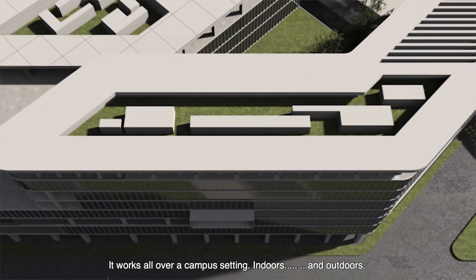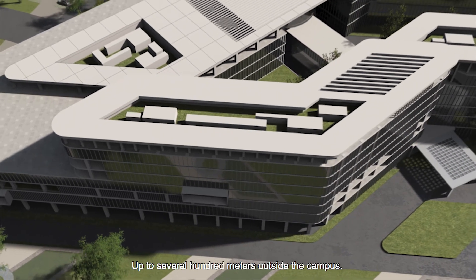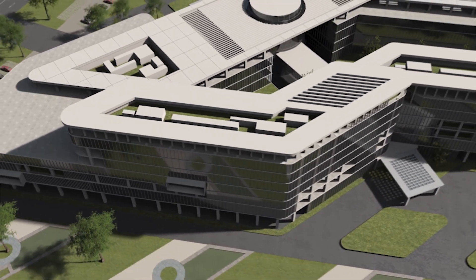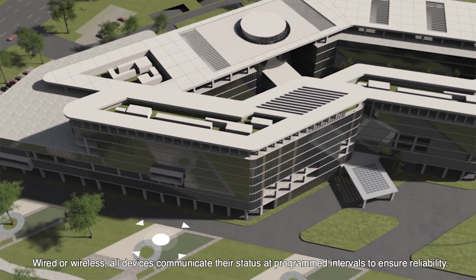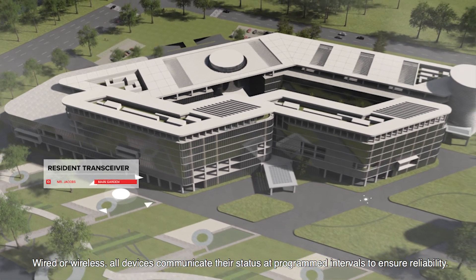It works all over a campus setting, indoors and outdoors, up to several hundred metres outside the campus. Wired or wireless, all devices communicate their status at programmed intervals to ensure reliability.